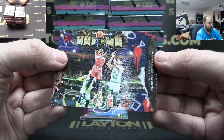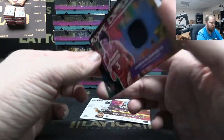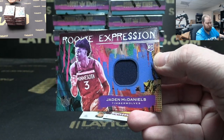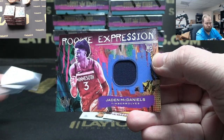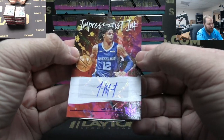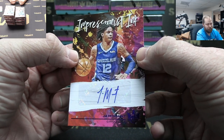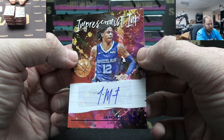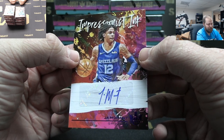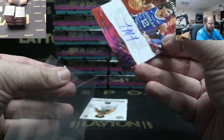Russell Westbrook red foil. Got a Jaden McDaniels jersey, T-Wolves. John Morant auto to 35 again — Grizzlies. Same card or similar, same numbering. Nice job, Grizzlies doing well!